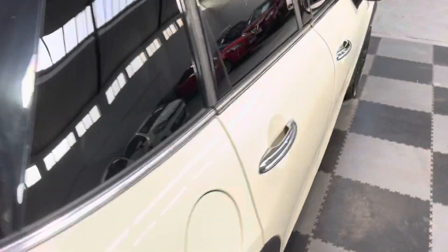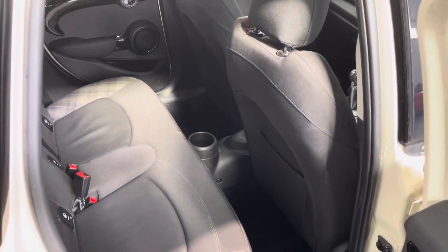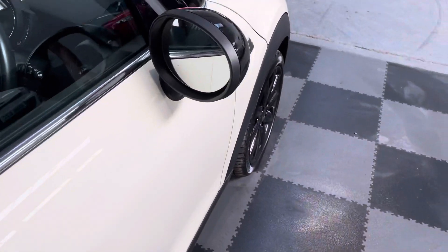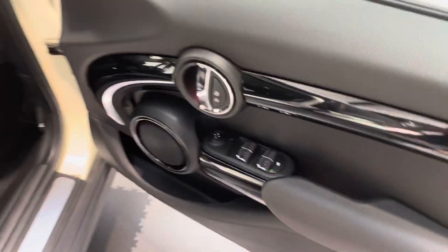It's got split folding seats — I'll take you around and show you the inside. You can see there's sensible space in the rear, and this one's got the Chili Pack so it's got some additional features on it.